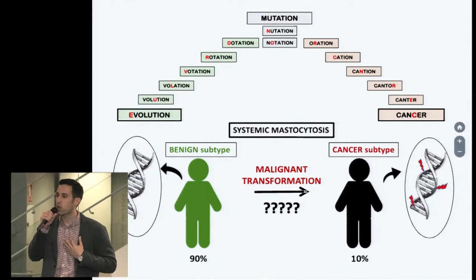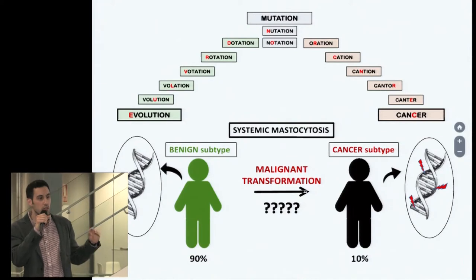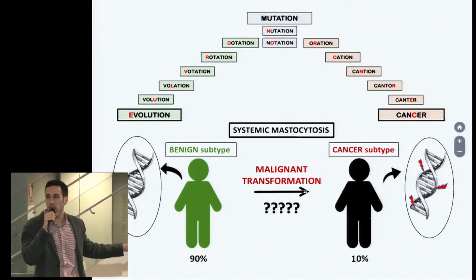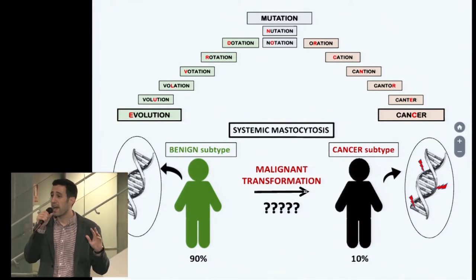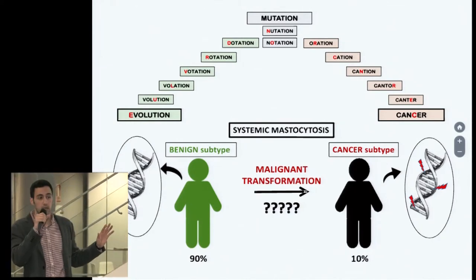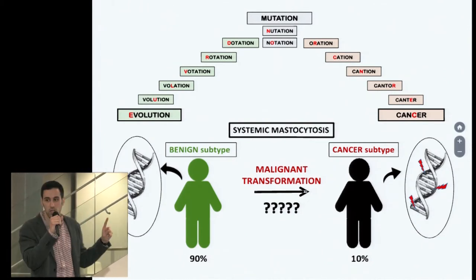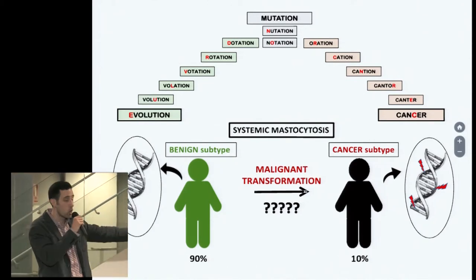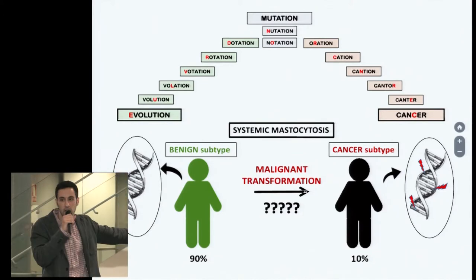My research is focused on blood cancer, using a rare disease called systemic mastocytosis as a model. This benign disease is characterized by the presence of allergy and inflammation-related symptoms. And although there is no cure, these patients have a normal life expectancy. But around 10% of these patients can develop a life-threatening cancer. So what is happening here? What is causing this benign disease to transform into a life-threatening cancer?